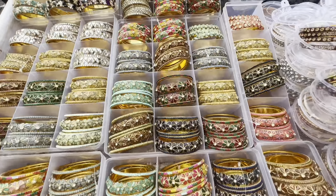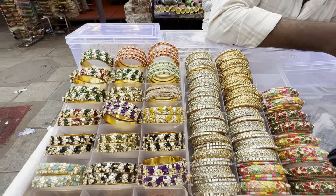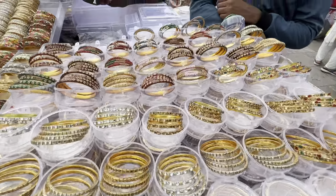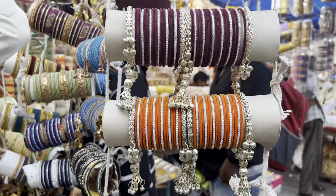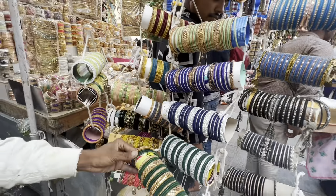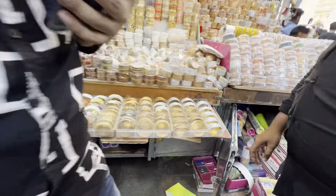These bangles cost a hundred rupees for the set, so they are usually very affordable. This is a stone design, and this is a velvet bangles, so it can be set, and we can add double colors in this case.